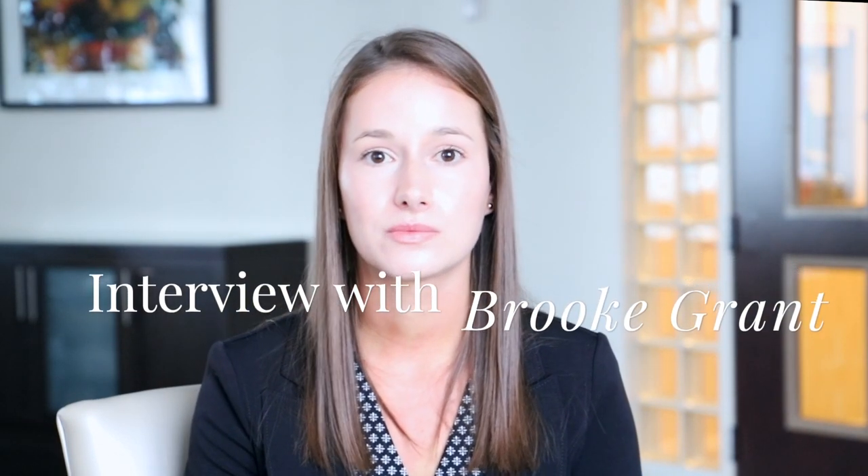Hi, I'm Brooke. I'm a second year McMaster Physician Assistant student, and I just finished my rotation in radiation oncology. My name's Brooke Grant. I did my undergrad at Western in Medical Sciences, graduating with a Bachelor of Medical Science with a specialization in Interdisciplinary Medical Sciences. I applied for the PA program towards the end of my degree and got in that cycle.